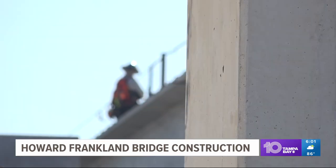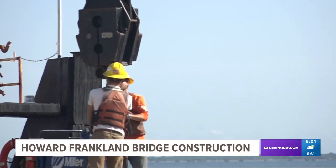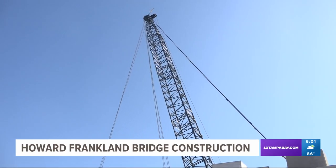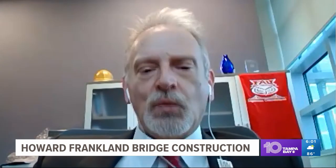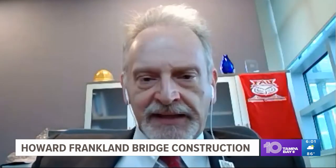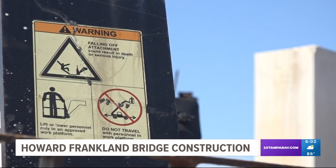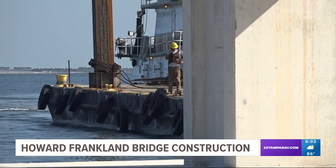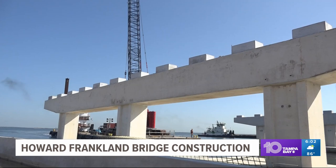To construct it, a hefty price tag — we're talking hundreds of millions of dollars for this one project. So what could that mean for other bridges in our area that may also need work? Fred Blocher, an engineering professor at Florida Atlantic University, tells me FDOT has a bridge inspection program to make sure state-operated bridges are safe to drive on. It's when you get into smaller communities with less money and resources that bridge repairs can become problematic.